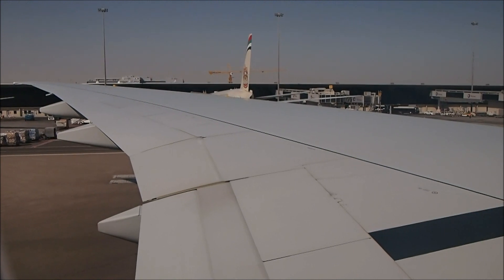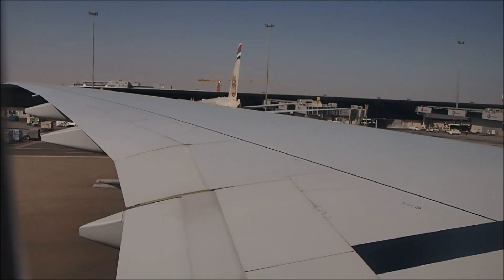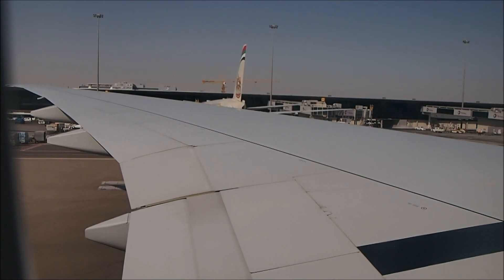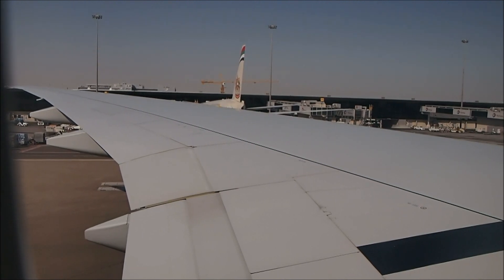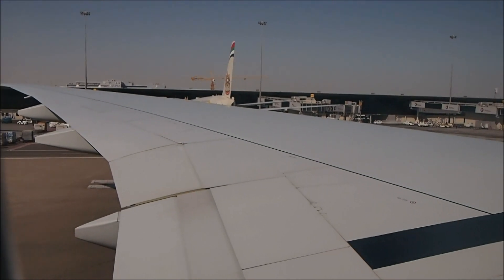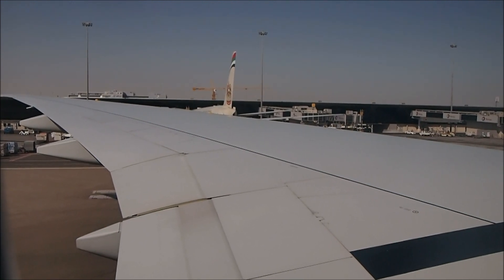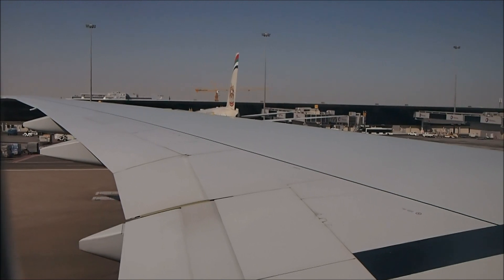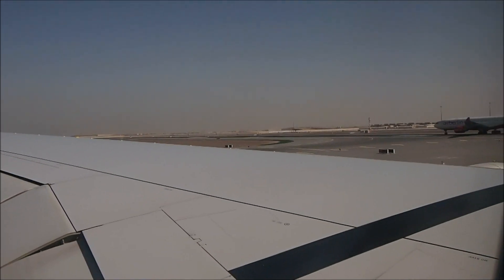So now the second engine is being started up. Okay, so the engine is started. I'm going to stop recording the video now and resume when we are ready for take-off.